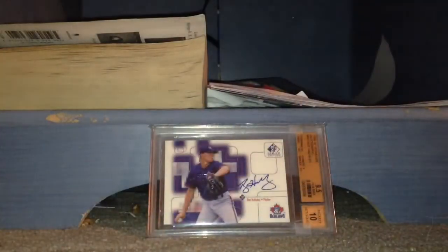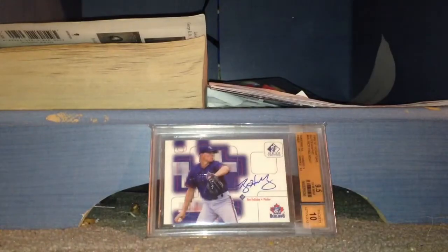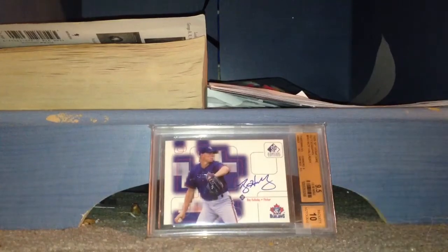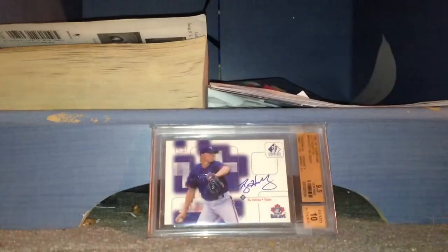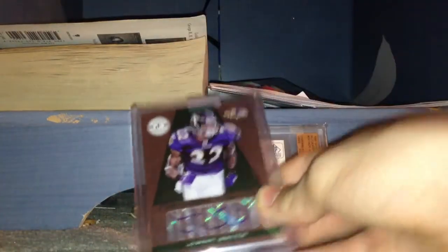Marquise Colston patch auto, numbered to 25. Marshawn Lynch auto. JJ Watt auto. Matt Stafford auto, out of 20. Josh Freeman patch auto. Patrick Willis auto, that is out of 25. Torrey Smith auto, out of 10. Chris Johnson auto. Terry Bradshaw auto. Jimmy Smith auto, numbered to 5.